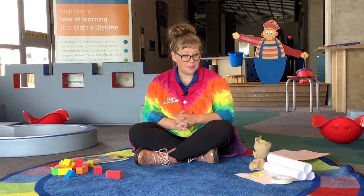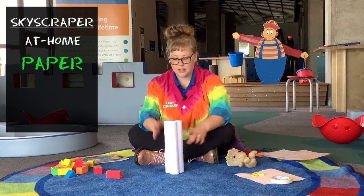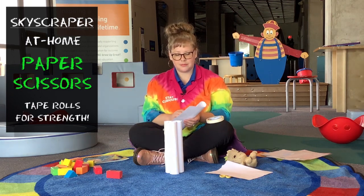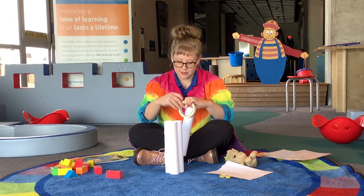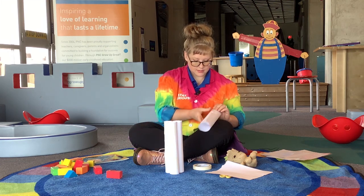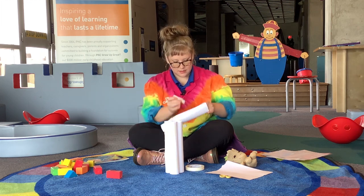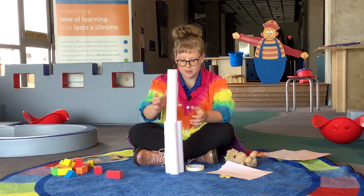Or we could build with paper. We've got some paper. You can use scissors if you would like to, or have your parent with you to help you. I just like to take my paper and roll it up — I think that helps it stay strong. I'm going to put some tape on it. We don't even need anything more than tape and paper.